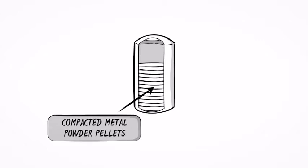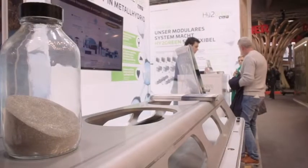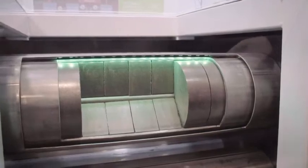Our solution is to store the hydrogen in metal, which has the ability to absorb hydrogen. If you compare it to high-pressure tanks at 1,000 bars containing the same amount of hydrogen, we use a maximum of 40 bars — I think that's a good argument.